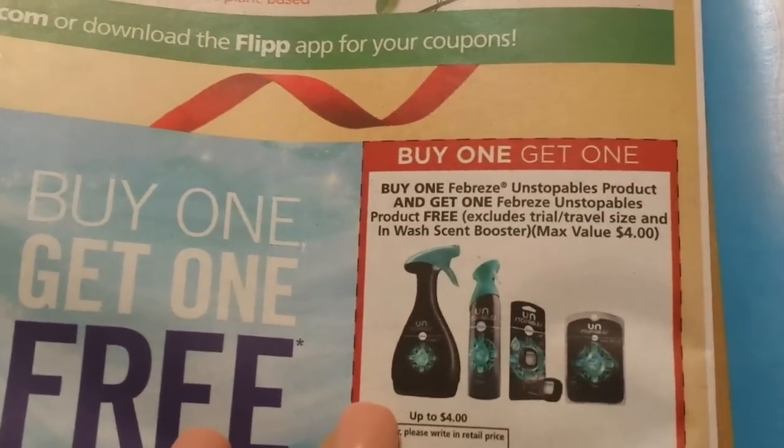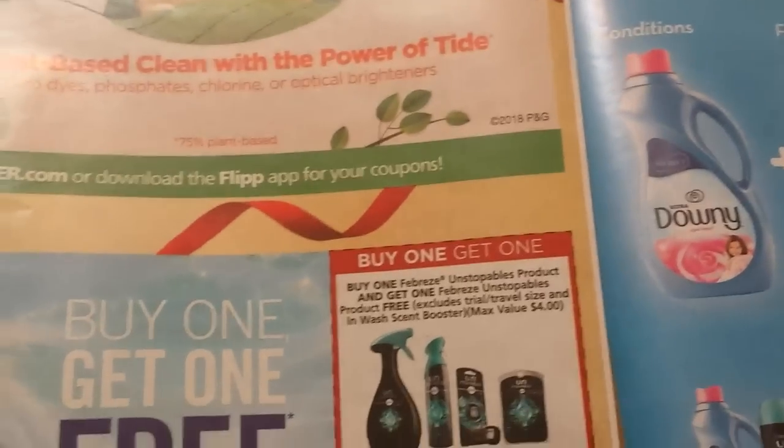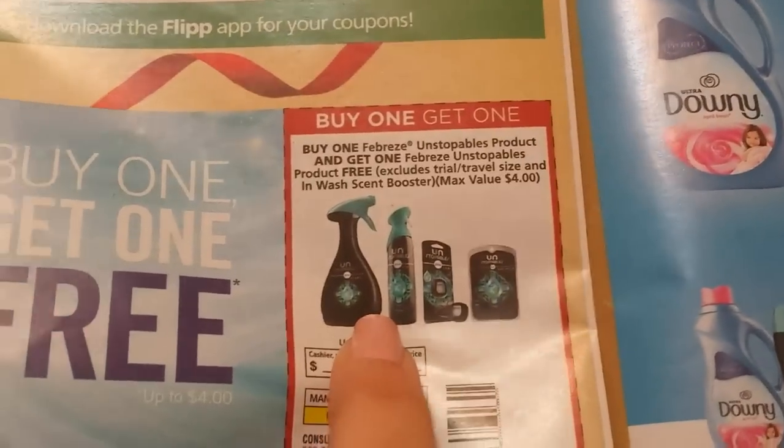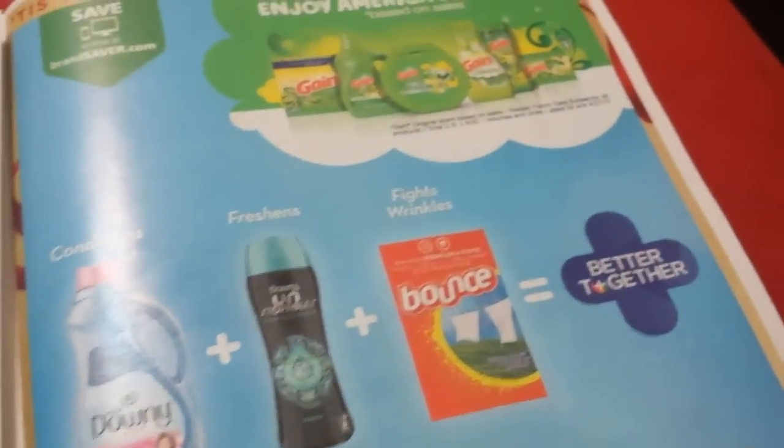The Febreze coupon is good — it's for the Unstoppables: buy one, get one free, max value four dollars. The Unstoppables are much better than regular Febreze sprays; the smell just lasts longer. I actually have two next to each other — the one on the left is the Unstoppables and this one is a Gain, and I feel like I'm spraying the Gain a lot more. When I do the mattress and comforter with the Unstoppable it lasts the whole day into the next, but the Gain feels like it's just for the moment.